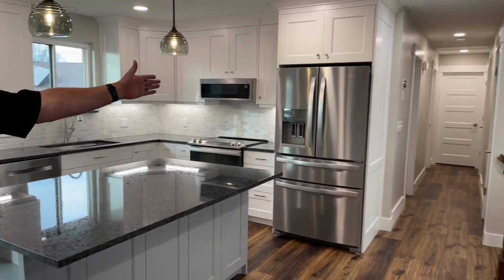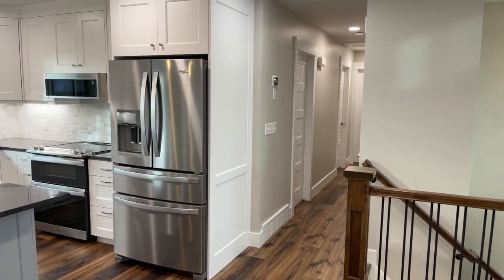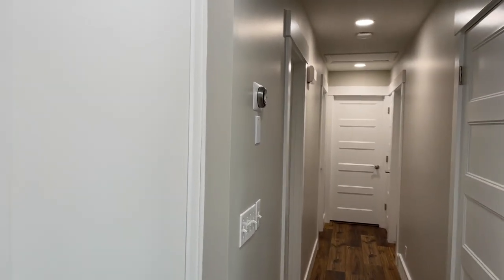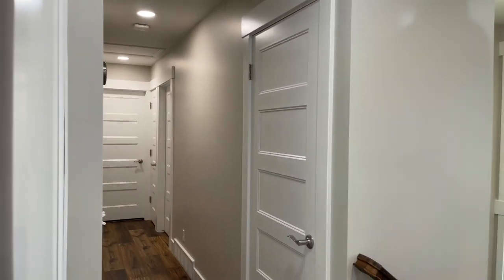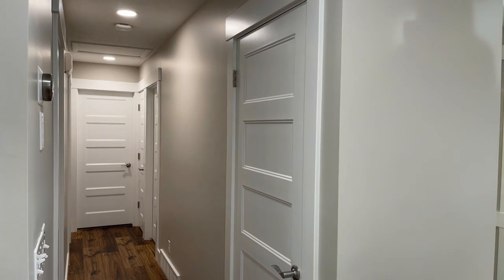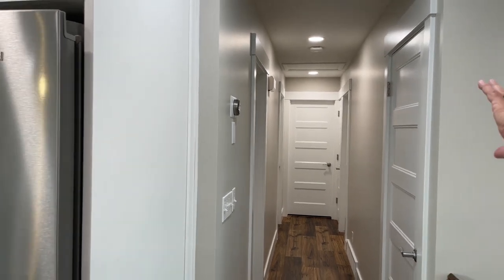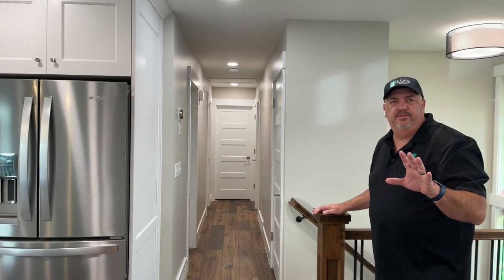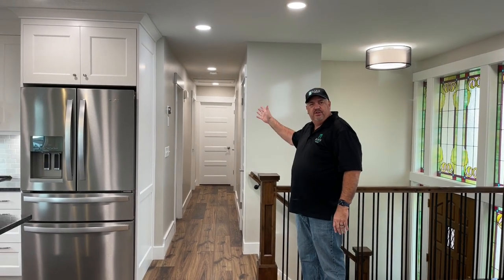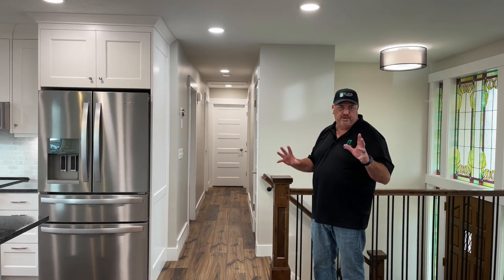Look down the hallway — it's so much nicer than it was. We added recessed can lights which give it a lot more light, replaced all the doors and trim, and put in five-panel craftsman-style doors with headers above the casing — really super nice. The first door on the left is the bathroom we remodeled a while ago, and the last door on the left is the master bedroom. Earlier in the video we found the leak from the master shower during demo, so part of this remodel included that bathroom — turned out really nice, and we made the shower bigger.